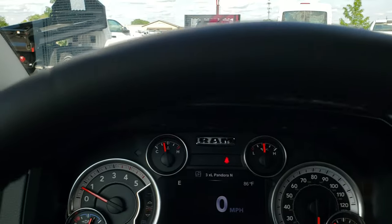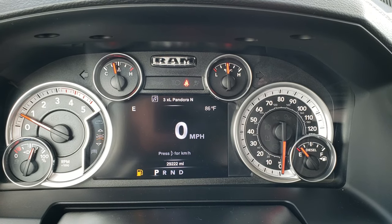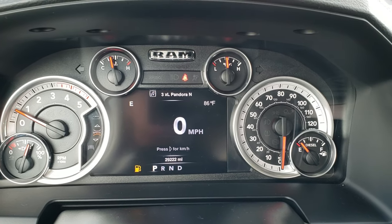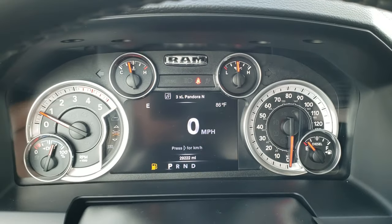As we hop inside the truck, you can see that this one has 29,222 miles. You get the 7-inch LCD display, which comes with the outside temperature, compass, and digital speedometer. You can change these corners to display pretty much whatever you want.